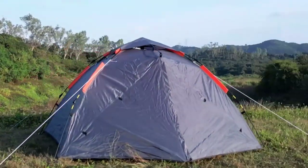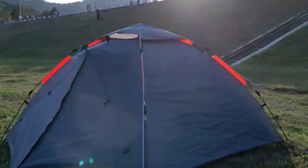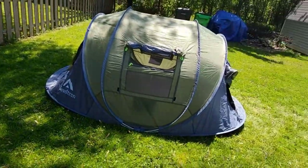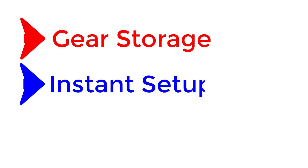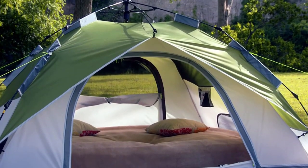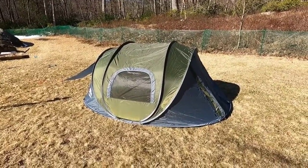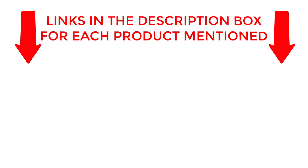Welcome back. Today, I'll be sharing my top picks for the best waterproof camping tents. I've researched extensively to bring you a list of the top 10 tents, each offering unique features, benefits, and prices. Whether you're a beginner or an experienced camper, my recommendations will help you make an informed decision. Get ready to explore the world of the best waterproof camping tents with me. If you want to know about price and other information, be sure to check my description. So without any further delay, let's jump into the video.